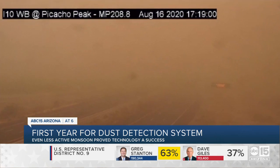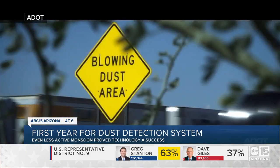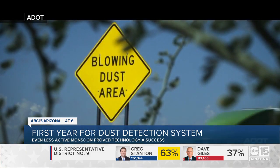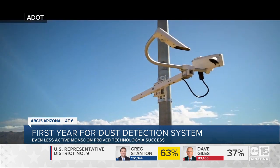There weren't many dust storms this monsoon season, but one storm in August put the system to the test, and it worked. Drivers, for the most part, really did slow down — from driving about 75 miles an hour to driving about 40 to 45 miles an hour.